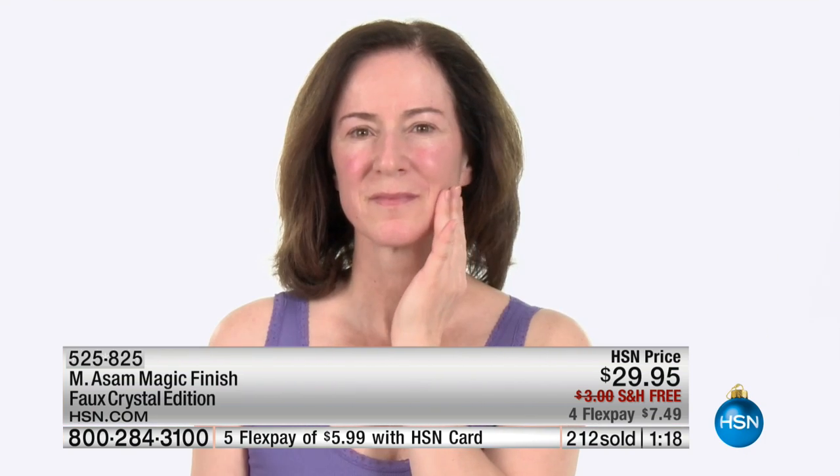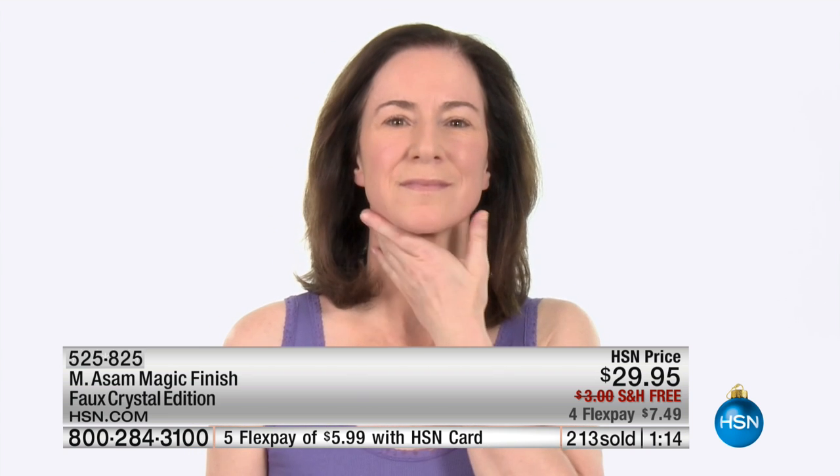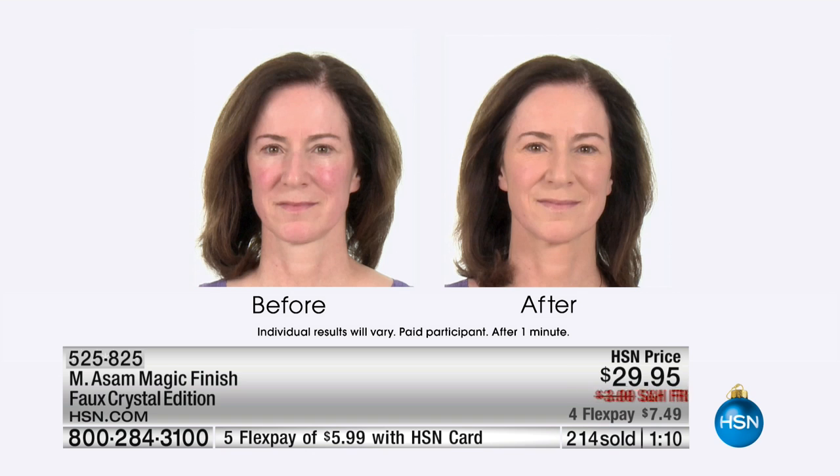The consistency is unlike any other foundation. It's not really a foundation, not really a concealer, not really a powder, not really a primer, not really skin care — it's all of it. It's a unique product with a unique consistency.